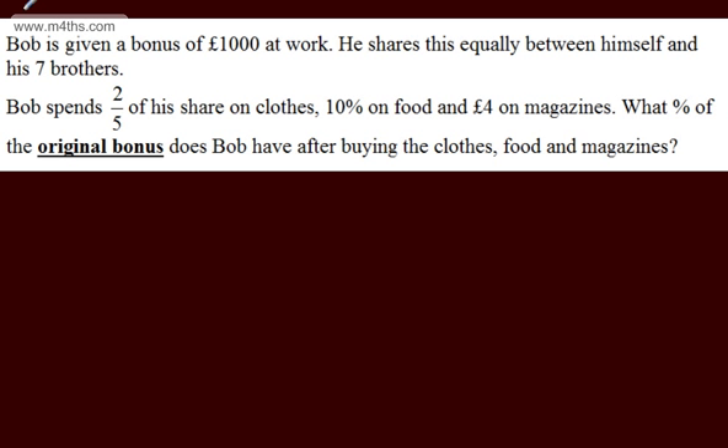In this question, we're told Bob is given a bonus of £1,000 at work. He shares this equally between himself and his seven brothers. Bob spends two-fifths of his share on clothes, 10% on food, and £4 on magazines. What percentage of the original bonus does Bob have after buying the clothes, food and magazines?